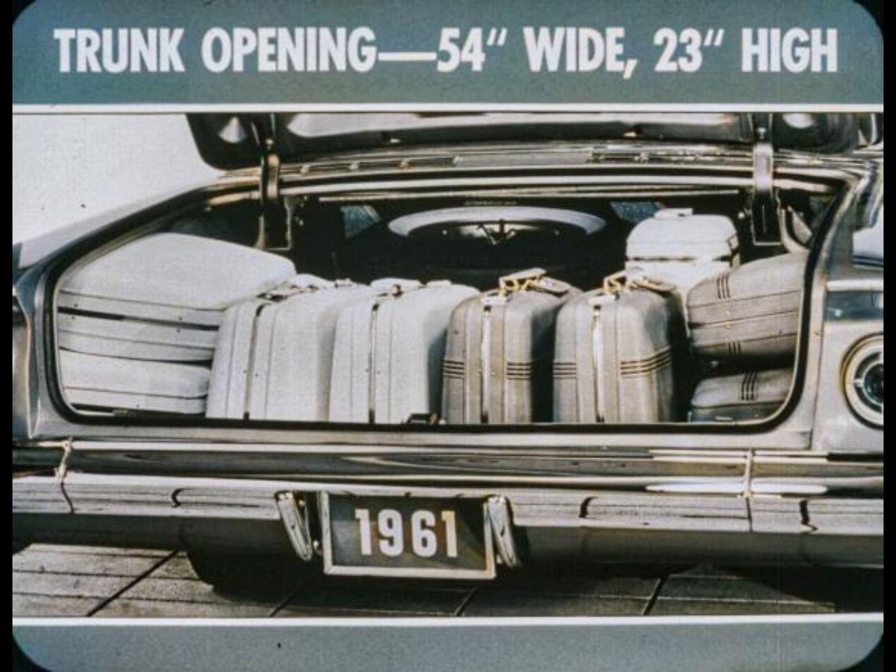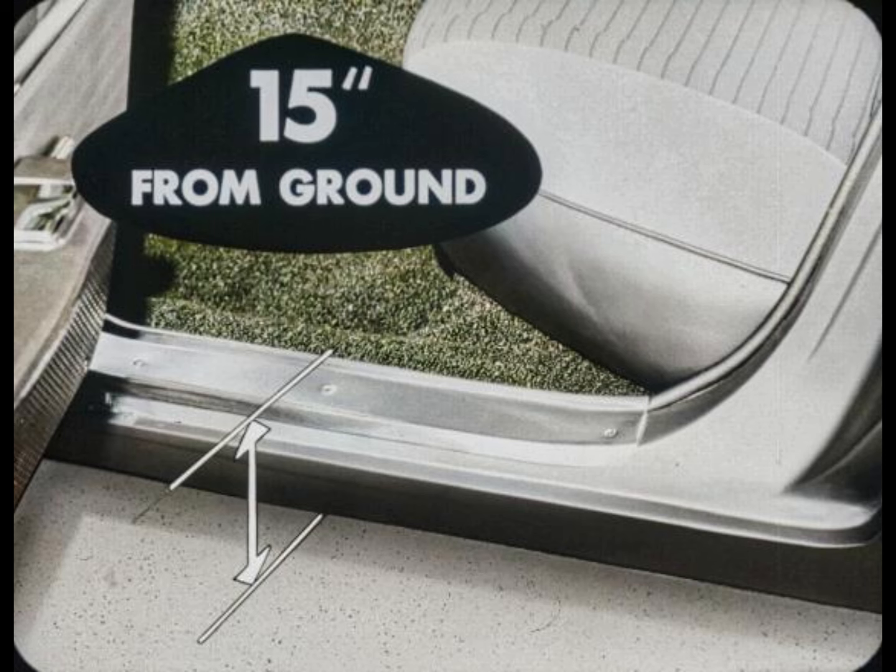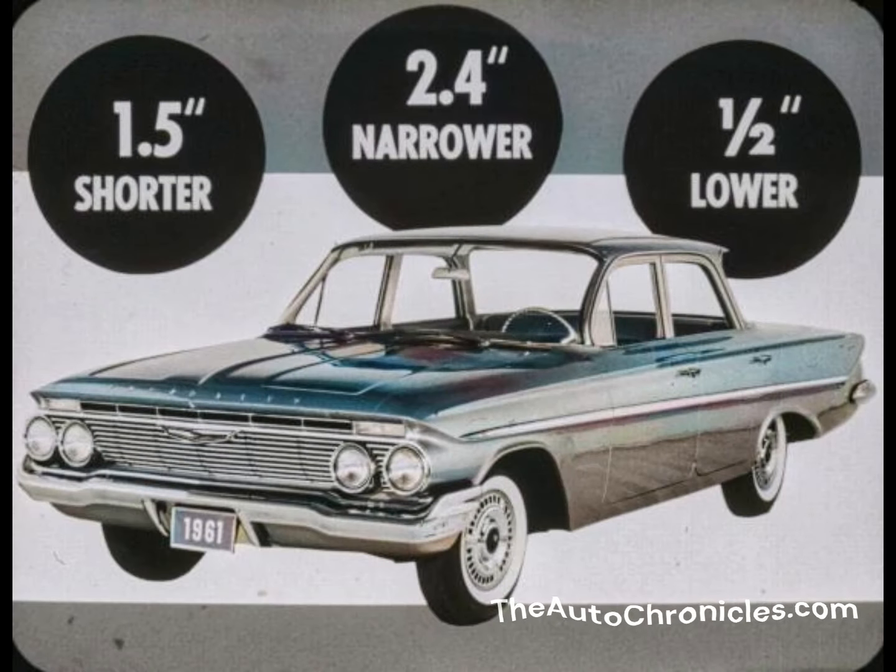Big Chevrolet doors are the gateways to new riding relaxation. Take four-door sedans, for example: the front doors with trim door pillars are 31.4 inches wide below the belt line and 37 inches high. Front and rear door sills of four-door sedans are only 15 inches from the ground, making it easy to step in and out. Inside, there's the spaciousness of previous models but in a car that's 1.5 inches shorter, 2.4 inches narrower, and one-half inch lower.